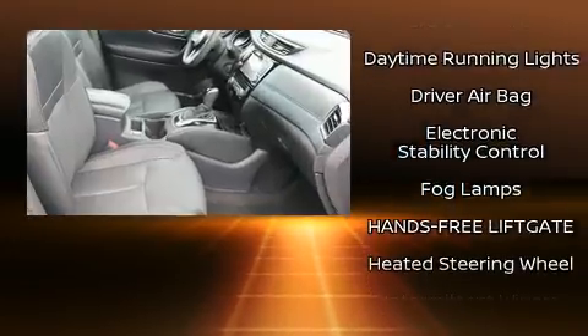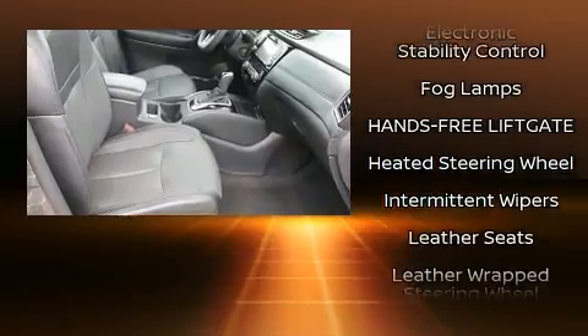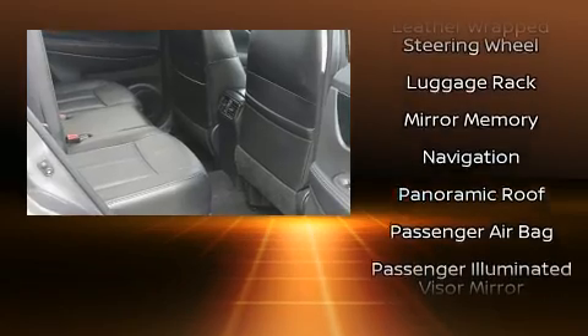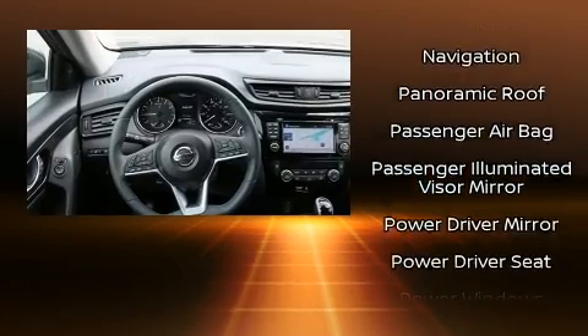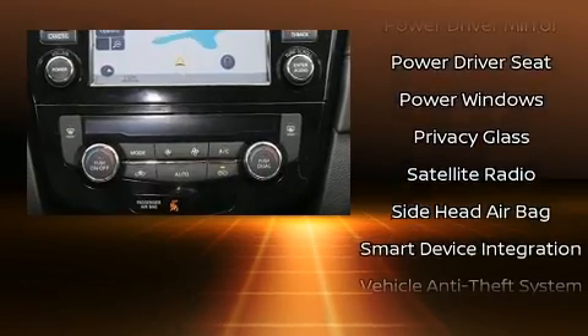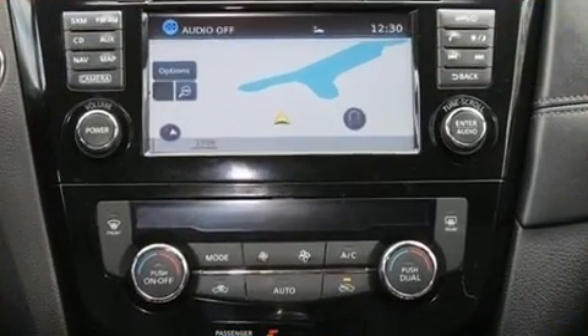Curtain airbags combine with standard stability control in creating a comprehensive safety network. This vehicle has achieved certified pre-owned status by passing Nissan's comprehensive certification process, including a comprehensive 156-point inspection.